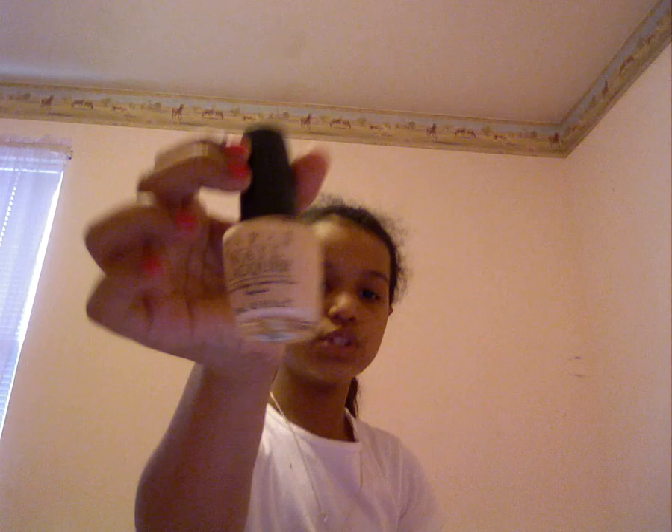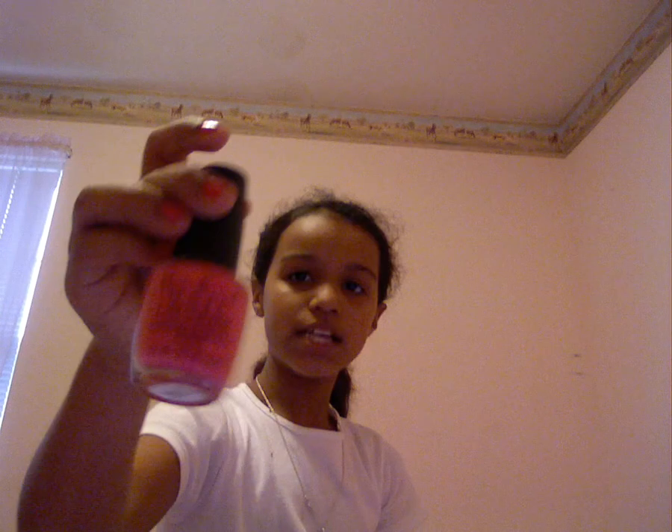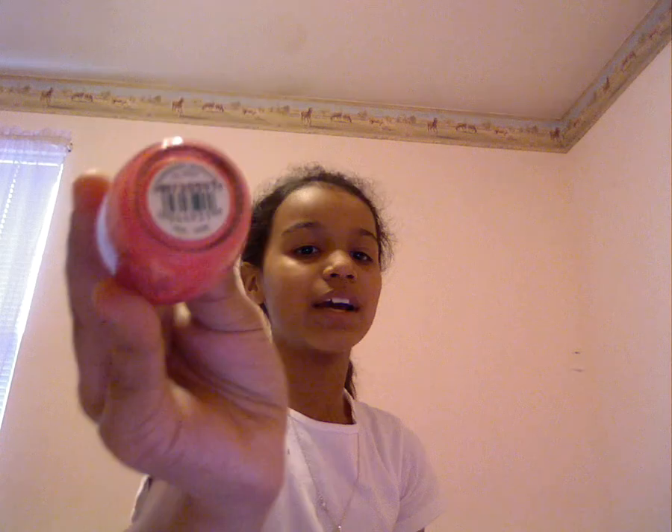Next I've got my OPI's. I have a nice nude color called Romantic Retreat, and then I have a nice hot pink one called Strawberry Margarita.